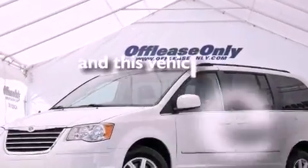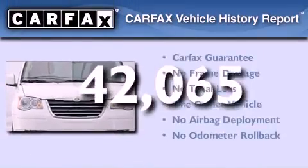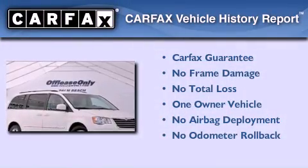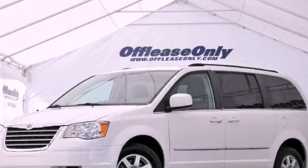This vehicle has less than 43,000 miles. This Chrysler has had only one owner and it qualifies for the Carfax buyback guarantee. We hope you found this video informative. Please contact us today.